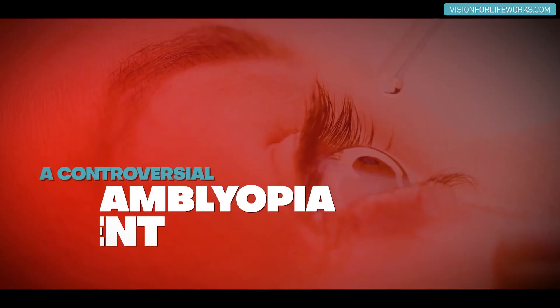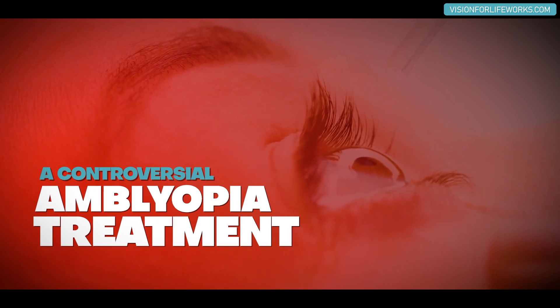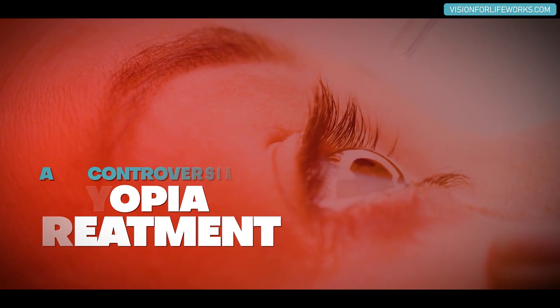In today's video, let's talk about an interesting treatment sometimes used for amblyopia that has a little bit of controversy surrounding it, and one I'm not really all that fond of.